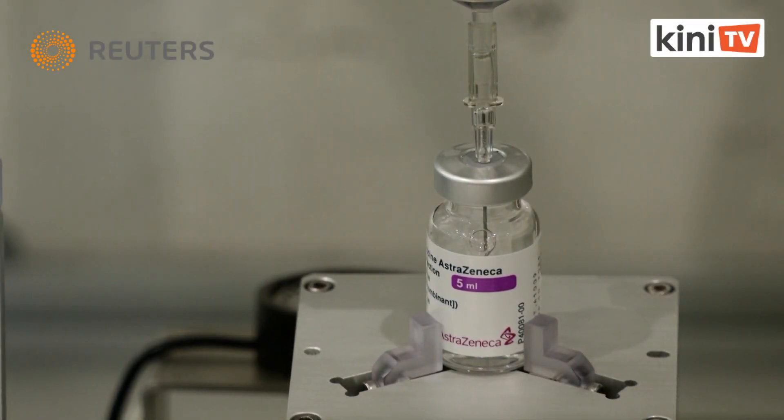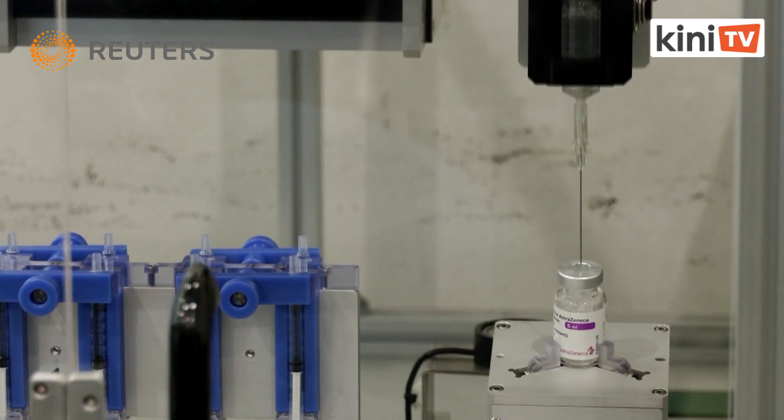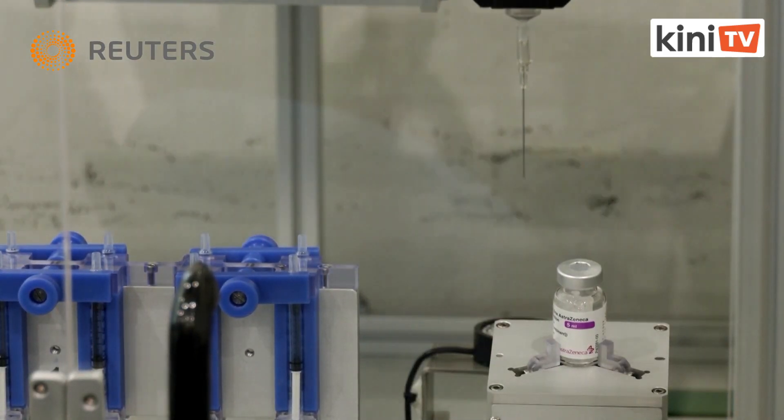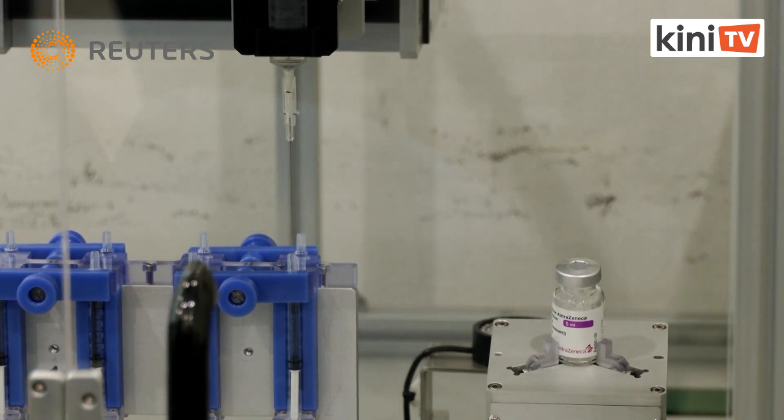Thai researchers have developed a machine with a robotic arm that can extract COVID-19 vaccine doses more efficiently. They hope it will help with the country's lower-than-anticipated vaccine supply.